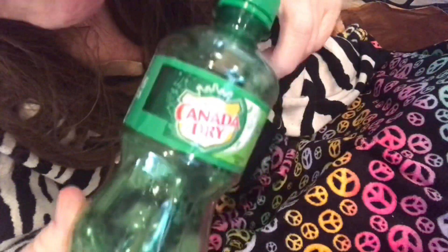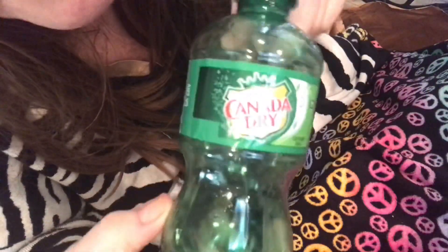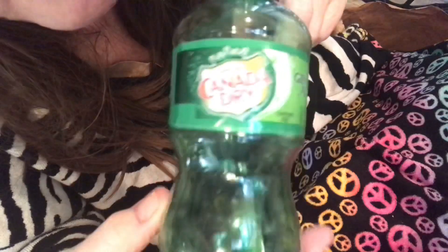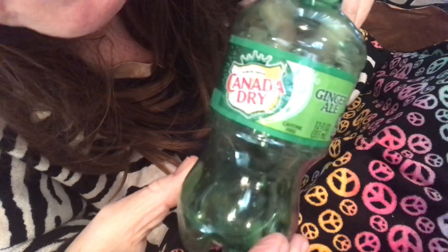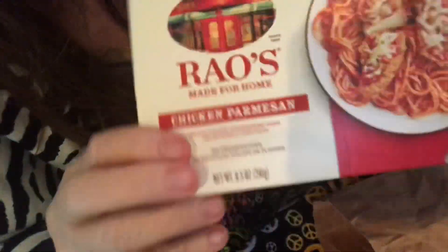Ginger ale. This really does help your tummy feel better if you're feeling woozy. Oh yes, we'll be getting this again.